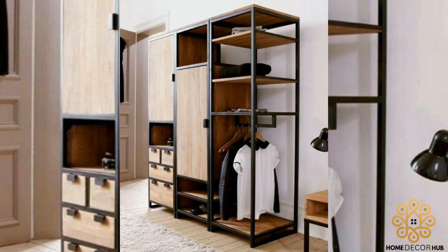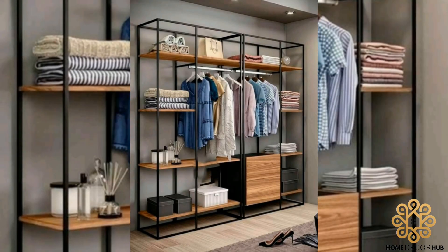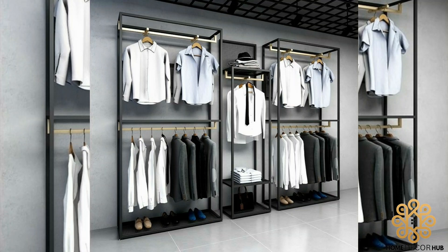In this video we will explore metal cloth rack design ideas that combine functionality and aesthetic, ensuring your clothes are showcased in an organized and visually pleasing manner.